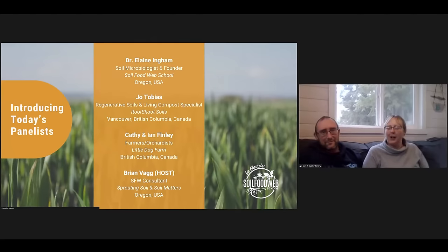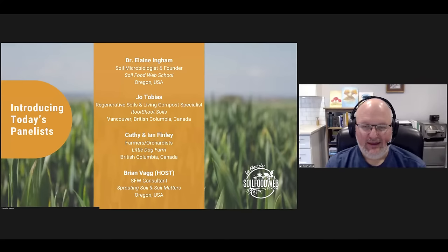Hi, Kathy and Ian here. We are of British origin, moved to Canada in 2009, and accidentally fell into farming. We were farming in the Lower Mainland near Vancouver, then moved out to the Creston Valley in 2020 — a complete change of direction and model. Somewhere along that journey we met Joe Tobias, and as we were starting up this new enterprise, we wanted to make sure we did so on a really strong footing. Joe has guided us through that. And I'm Brian Vank, your host and a Soil Food Web consultant based in Oregon, USA.